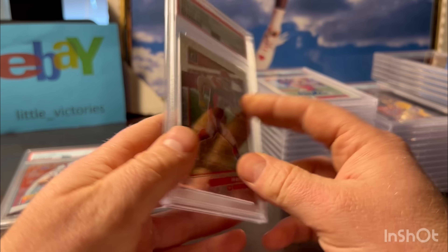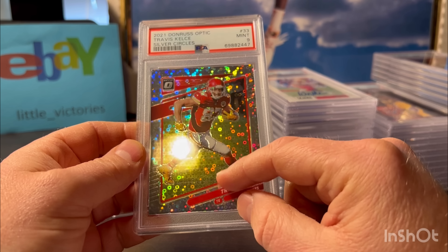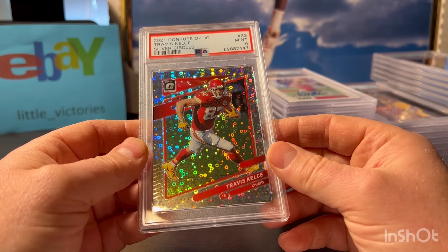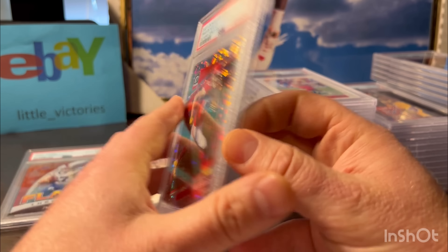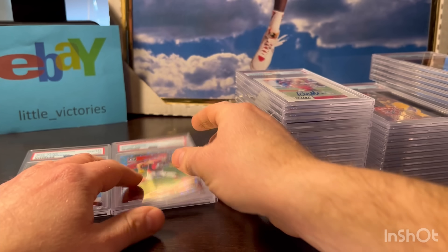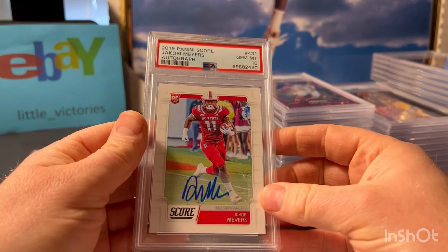This is a 2021 Donruss Optic Travis Kelce Silver Circles - I believe this is numbered out of 125. It was a 10 pre-grade and it looked pretty good. It didn't even have much refractor lines or anything wrong. I think these lines here are just the yardage on the field. I'm not sure what they saw - maybe slightly thinner on the right. I think these are all within that 40%, but I got a 9.